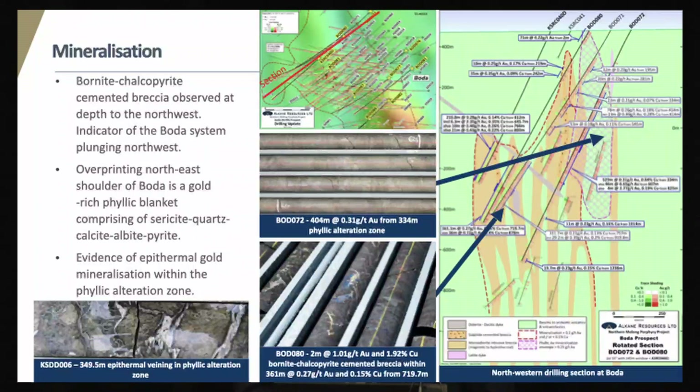Over-printing the northeast shoulder of Boda is a blanket of phyllic alteration that can be up to 200 metres thick. It's copper-leached but gold-rich, and a second such zone has been identified at Boda 2, also positioned on the eastern side of the gold-copper mineralisation. There is some evidence of epithermal mineralisation in the shallower levels, as you can see from that crustiform vein texture photo. We also did some pyrite laser ablation mapping with an ARC Linkage program, which suggested there could be an epithermal nature to the pyrite.